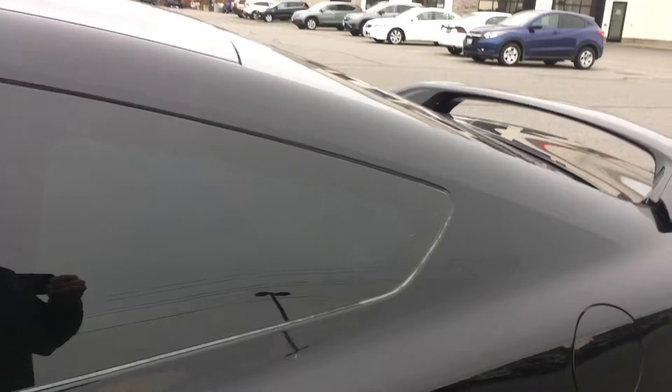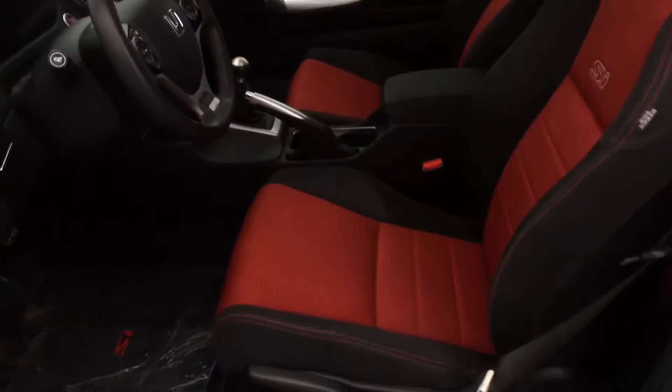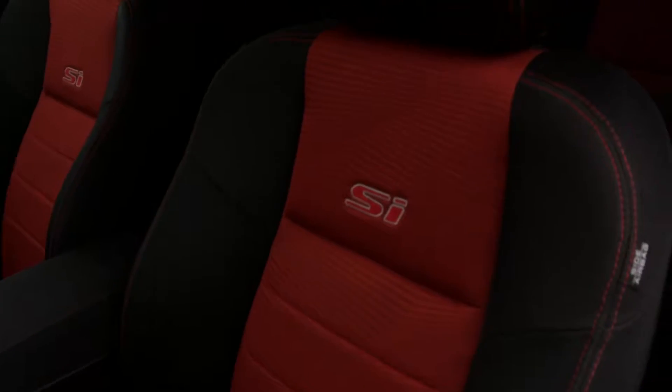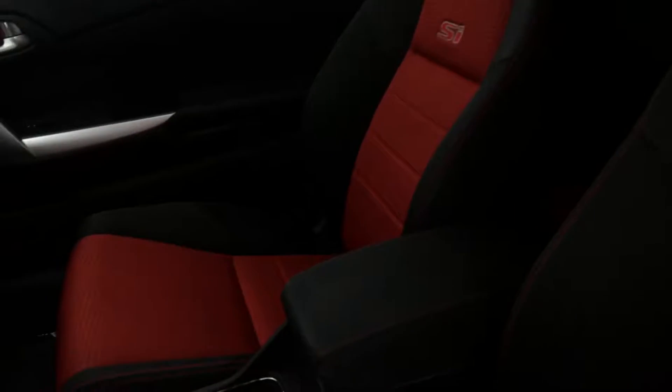The interior has been well looked after. No wear on the seats. Smells great inside.